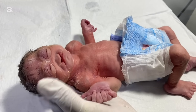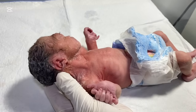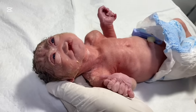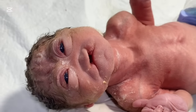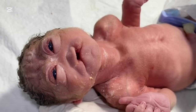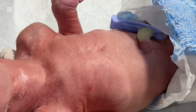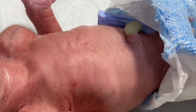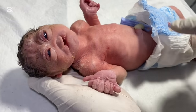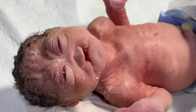The cleft lip and palate is bilateral. The genitalia is of male type. You can see the eyes are fallen in and bulging. The baby is in respiratory distress, tachypneic — you can see the chest drawing with subcostal and intercostal recessions.